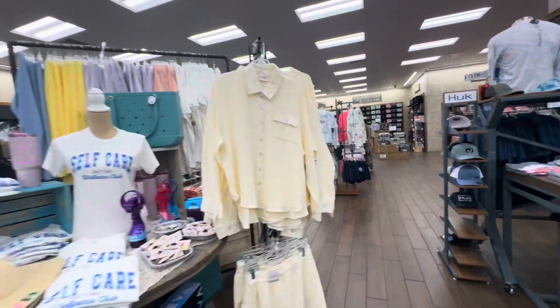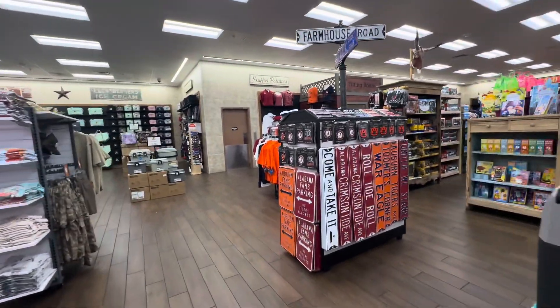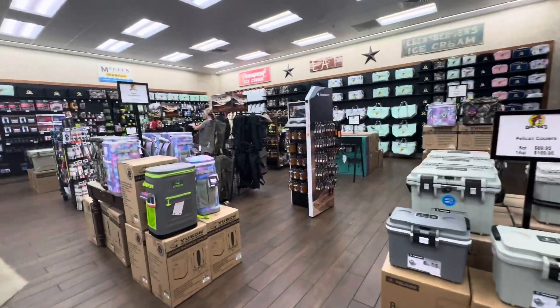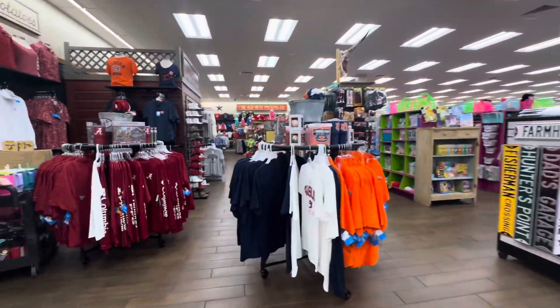They have flip-flops, clothes, kids clothes, books, fishing wear, and coolers. We're in Roll Tide country right now. All kinds of stuff — let's head over to the kids section.